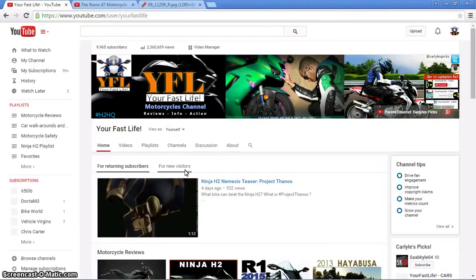You're watching your Fast Life motorcycle channel. It's Friday and we're gonna have a little bike talk.